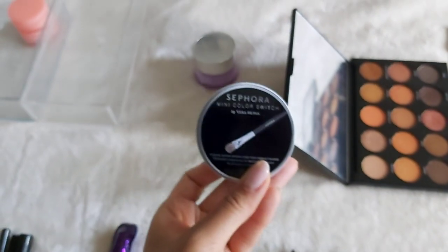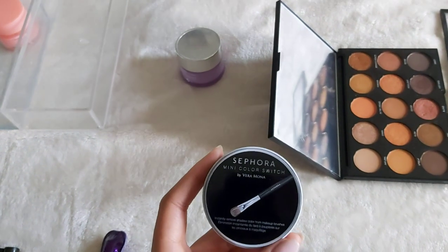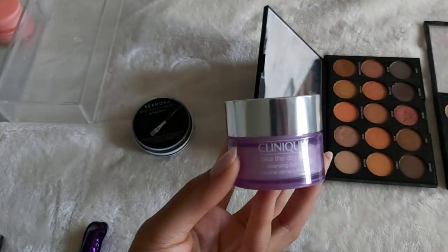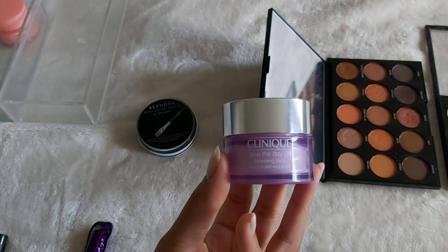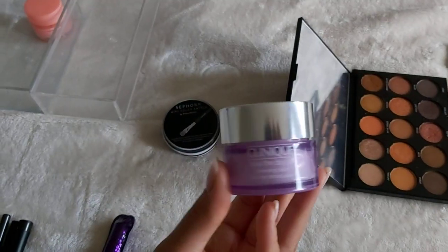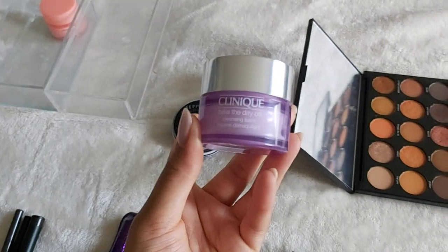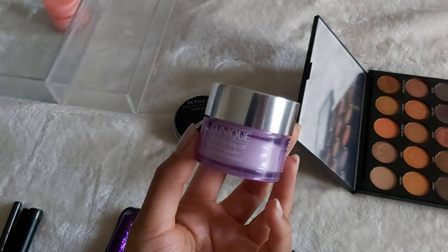Here I have my color switch — I use this when I'm doing my eyeshadow and I want to use the same brush but switch colors. I absolutely love it. And this is a product that I haven't used in a very long time, because I haven't even been wearing eyeshadow. This is my Clinique Take the Day Off Cleansing Balm, and to be honest, it's probably expired, but I'm not giving it away yet because I've been able to find use for expired cleansers before, and I'm hoping I can make use of this because it was not cheap.